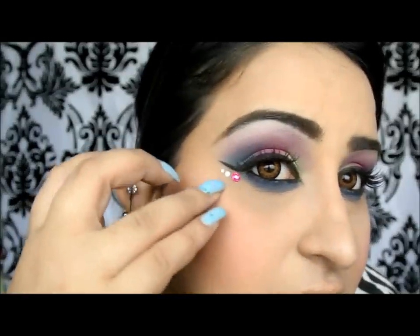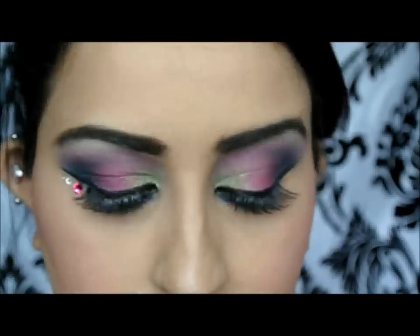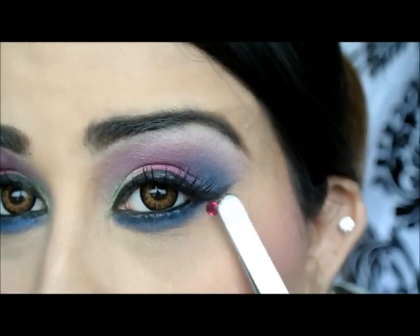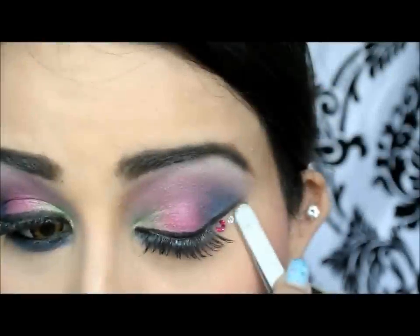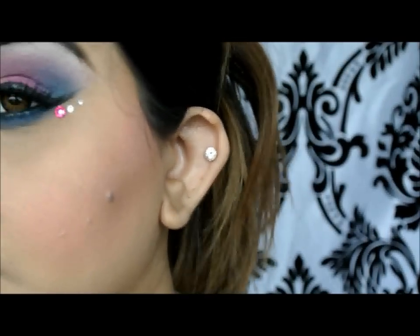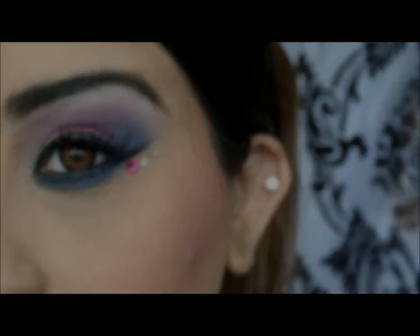Okay, so that's the look. I'm going to just stick on the stones. Of course these are all optional, but you know me — I'm always going the extra mile just to make things a bit more dramatic. So I'm just going to stick on the stones.